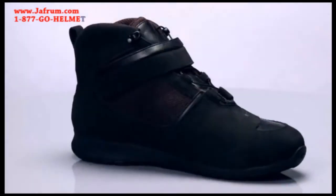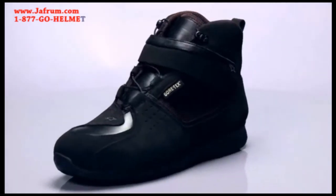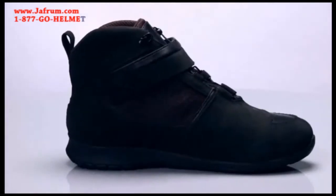A premium all-weather commuting shoe, the Afrika Gore-Tex XCR provides the comfort and support you need to get to grips with the urban jungle.